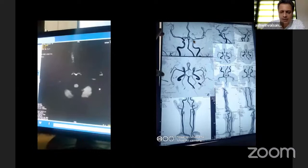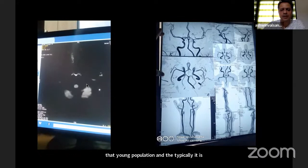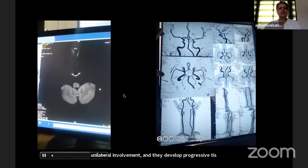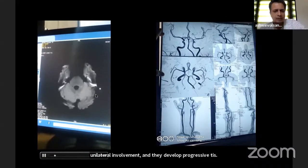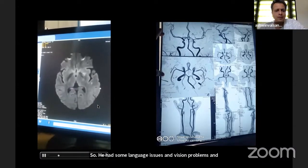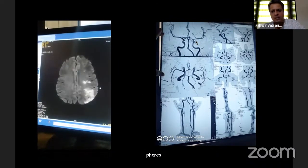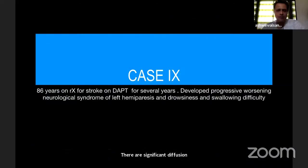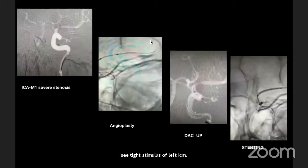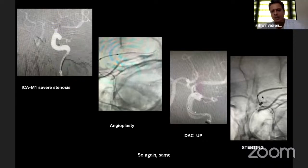Again, ICM1 junction disease in a young hypertensive patient — language issues, vision problems, and mild right hemiparesis. There are significant diffusion lesions and a tight stenosis of the left ICM1 junction. The typical pattern: young population, unilateral involvement, progressive TIAs. The standard approach with balloon angioplasty and direct stenting was performed.